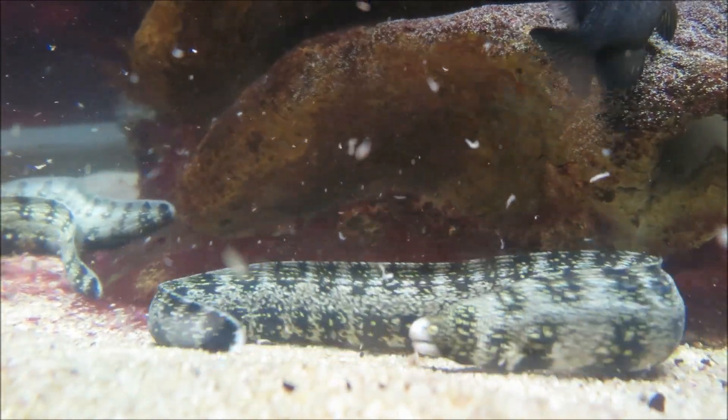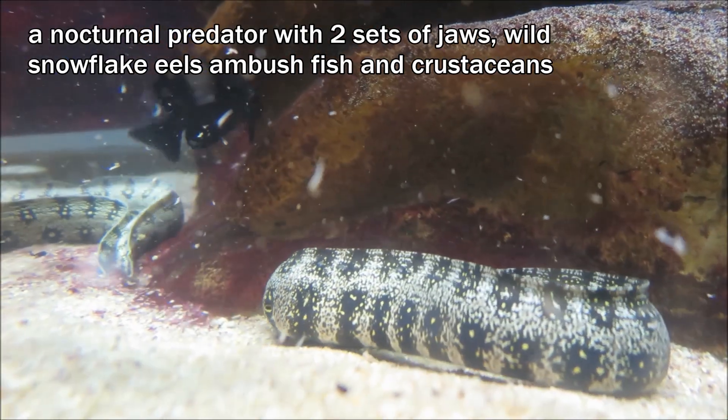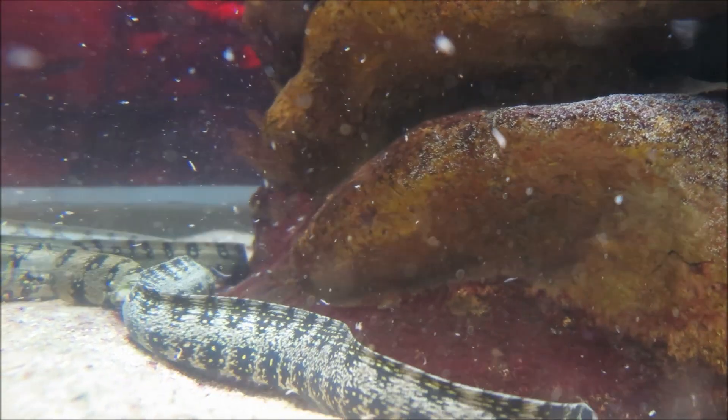Snowflake eels have two sets of jaws. Their powerful first set allows them to firmly grip prey, while a second set in their throats, which you can't see, shoots up, bites the victim, and drags it down to their digestive systems.